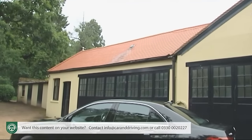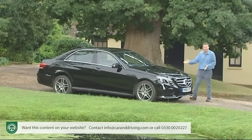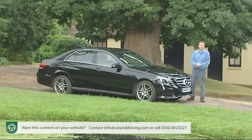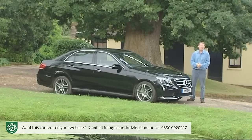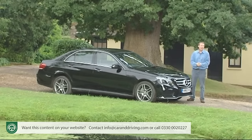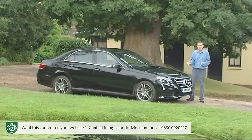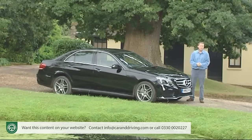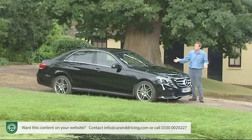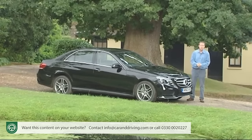We've known it by that name since 1986, but the history of this model actually dates all the way back to 1953 and the introduction of the original W120 series design, widely recognized as the brand's first truly modern motor car. And this model has remained truly modern throughout the eight generations since, pioneering everything from safety passenger cell technology to turbo diesel engines.